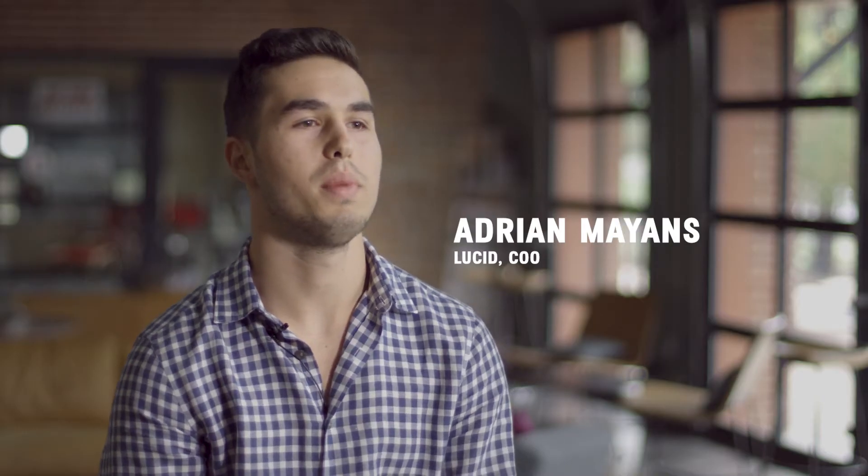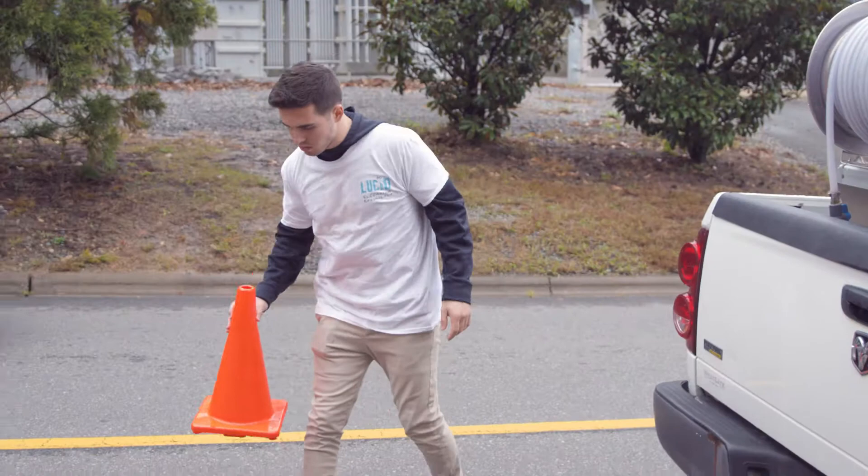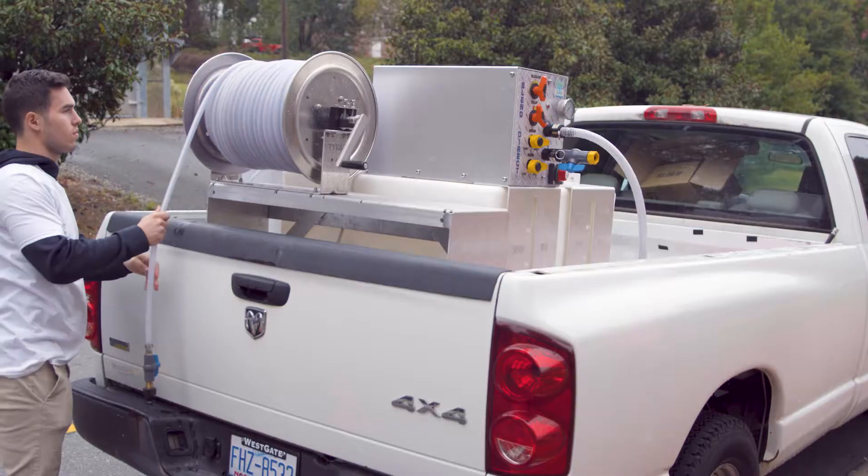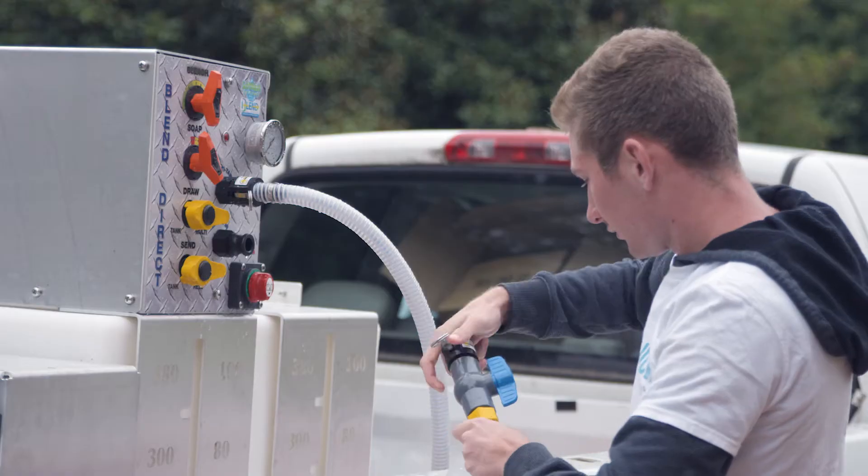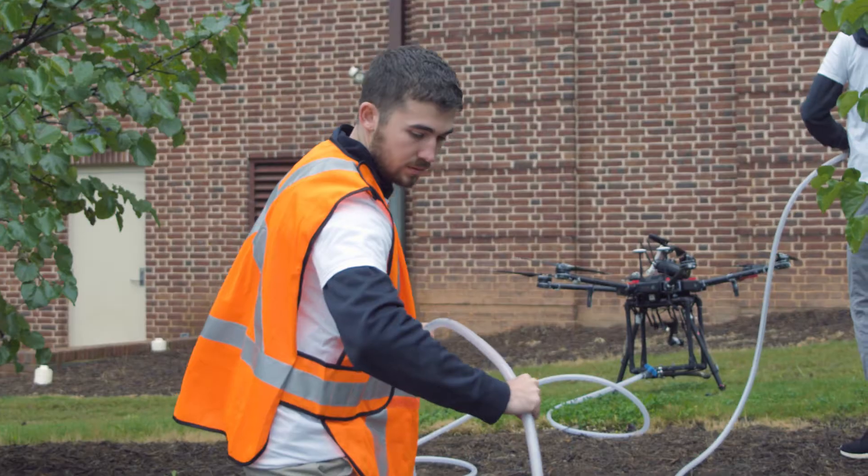Traditional cleaning companies spend a disproportionate amount of time on setup versus actually cleaning. At Lucid, our setup is quick and our drones cover more than 3 square feet per second, significantly outpacing even the most efficient worker.